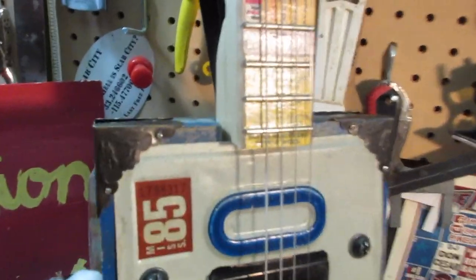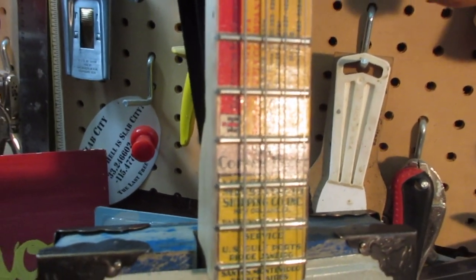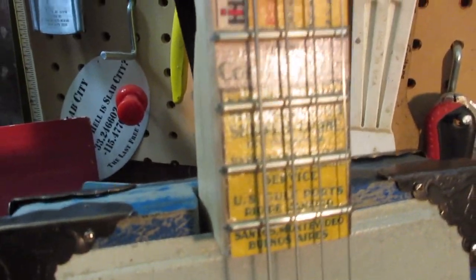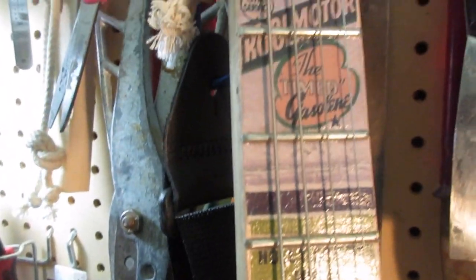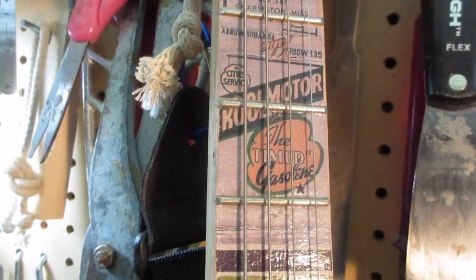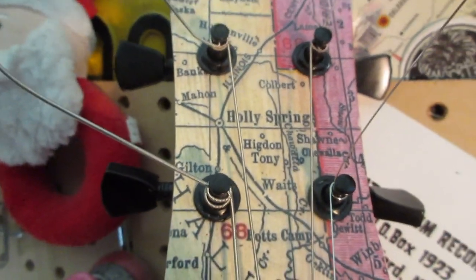We come up the neck and we've got some very interesting Mississippi matchbooks here — International Harvester, Mississippi Shipping Company, oh look, House and Son, Holly Springs Hotel, Cool Motor — that's a little bit better than Cold Motor, huh Bob Log? And then Mississippi welcomes you, we've got a map of Mississippi up there with Holly Springs right in the middle for the headstock.